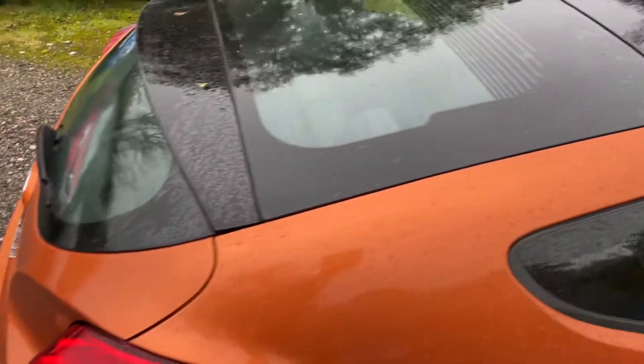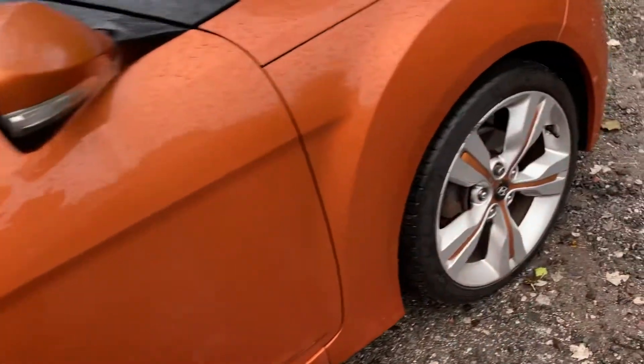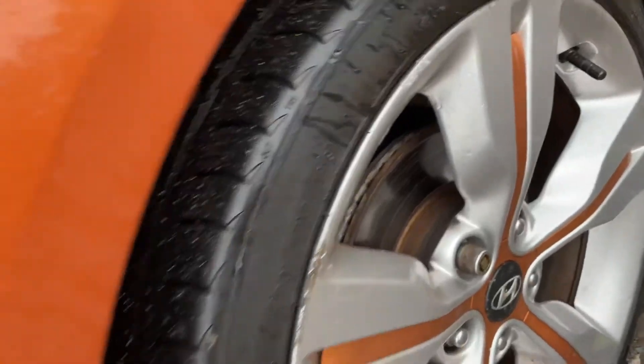It has a pan roof, so I'll show you inside. Some marks on this front alloy.